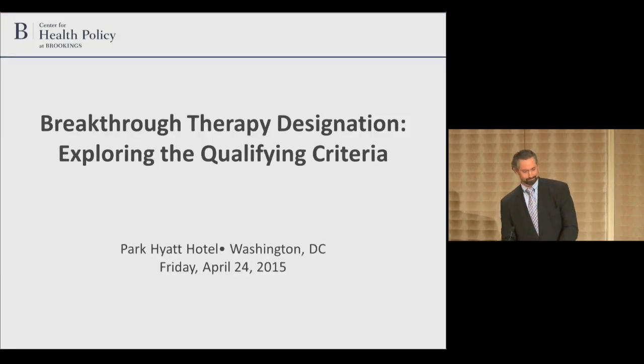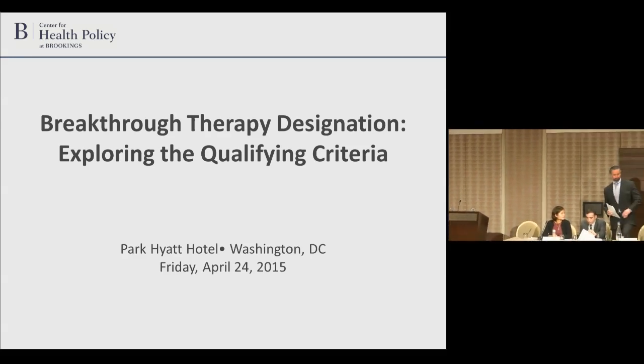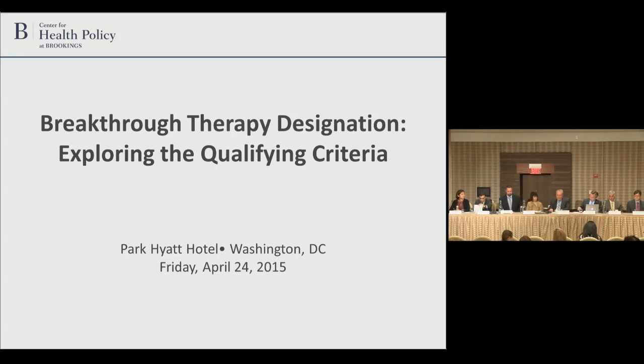Thank you. I want to thank you and your team for putting together a very plausible and rich case study. I would like to turn first to the leaders from the companies that were involved in the non-hypothetical cases. Eric and David, for your perspective on the breakthrough experience that you had, and where there might be opportunities for more clarification or improving the program, or just any key points from your experience.